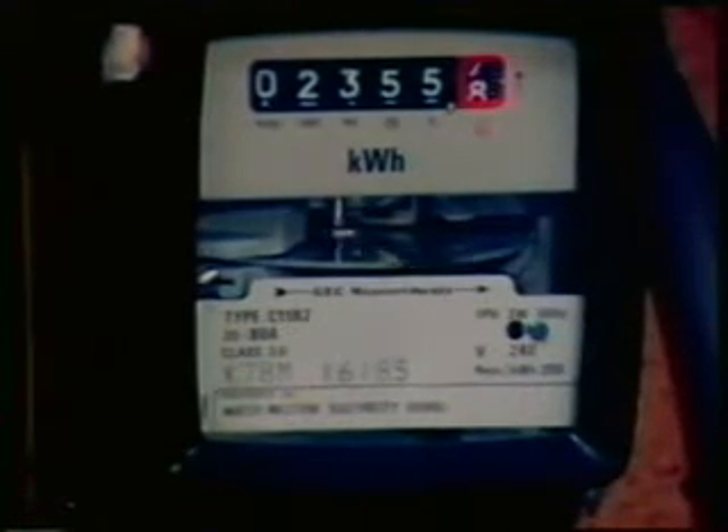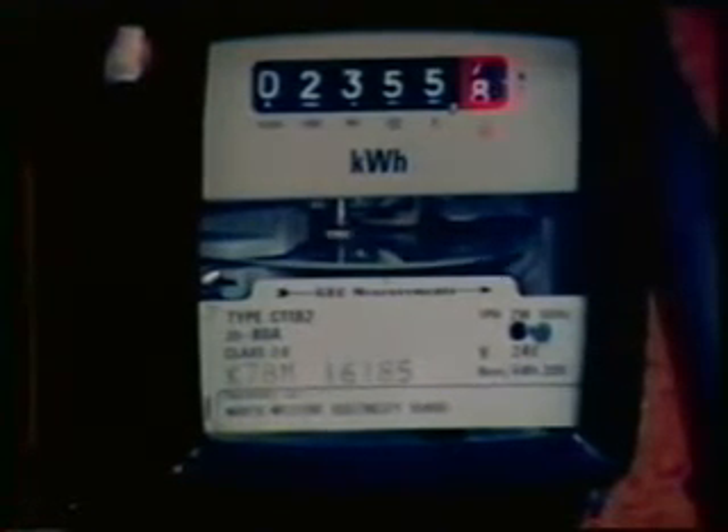Where the main supply comes into the house, there should be a main switch and company fuses which can only be replaced by electricians working for the electricity supply board. And, of course, there's got to be a meter.